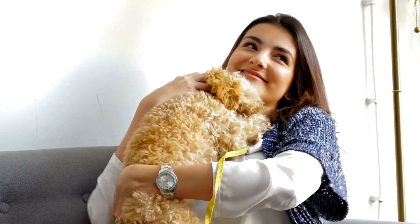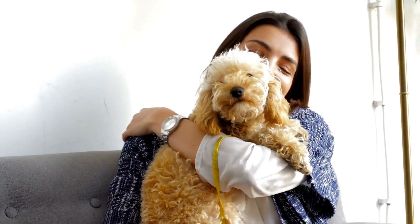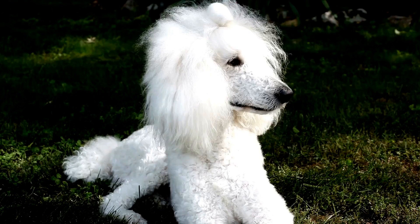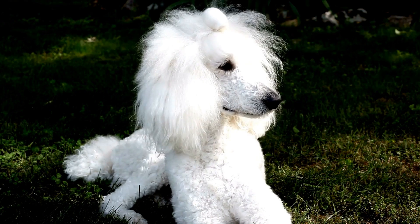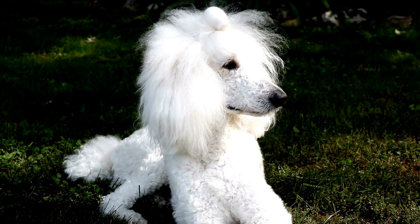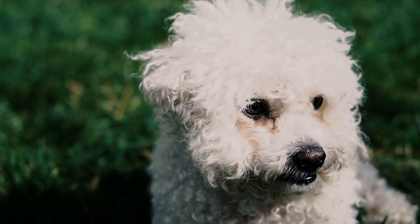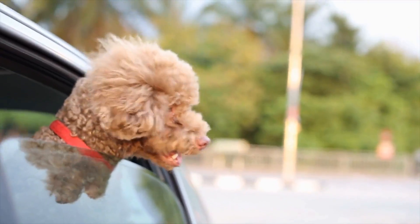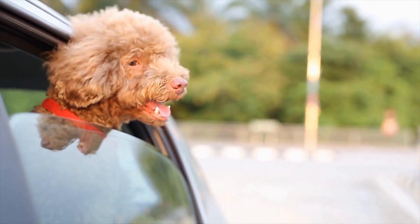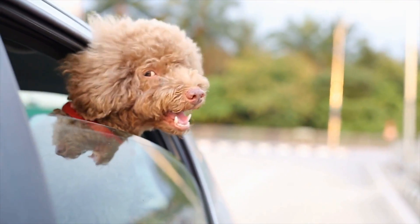Regular grooming and maintenance of a Poodle's coat is essential to prevent mats, tangles, and excessive shedding. Poodles require periodic trimming and clipping to maintain the desired length and prevent their hair from becoming unmanageable. Professional grooming every four to six weeks is recommended for most Poodles. However, if you are willing to learn some basic grooming techniques and invest time in maintaining their coats, you can also groom your Poodle at home.